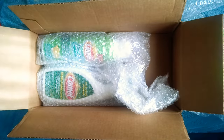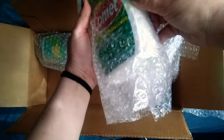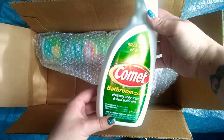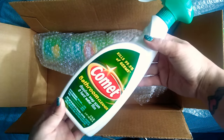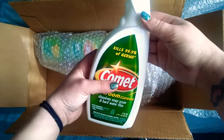And then I see two other things here. I'll grab this one first. This is the Comet Bathroom Cleaner. Dissolves Soap Scum and Hard Water Film. I think I have used this before but it's been a while so I will try it again.